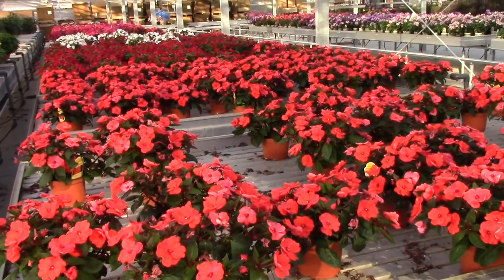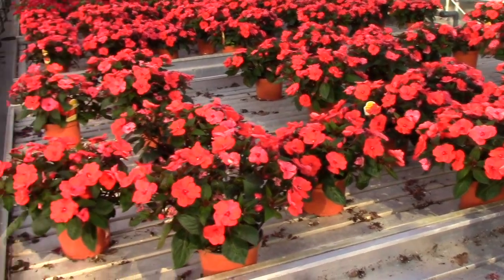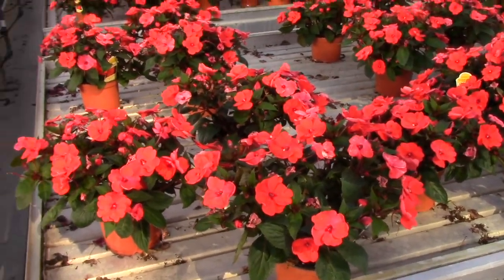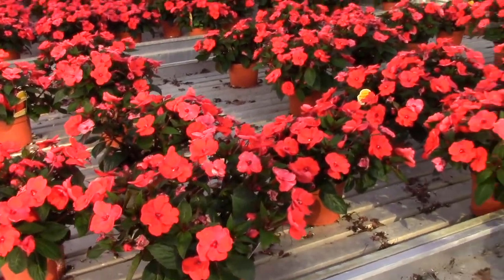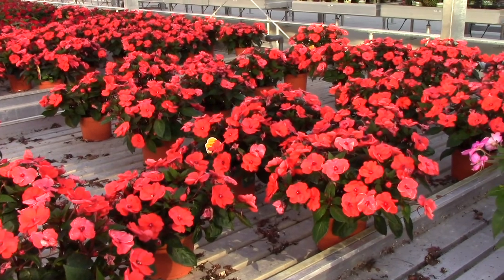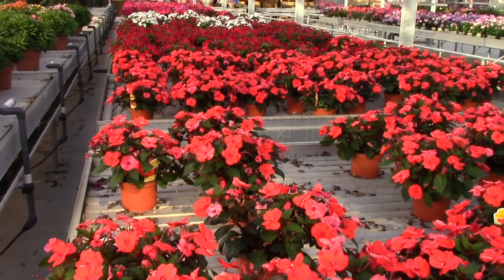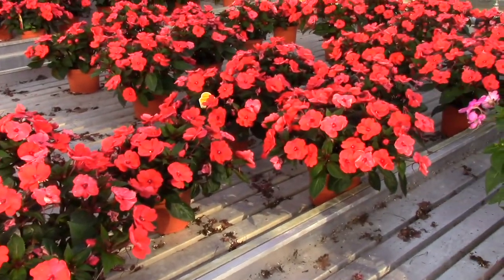We have six-inch sun patients, and you can see there's plenty of color — good value in a six-inch pot, very full. I went by a box store today and was surprised how small the plants were in their offering, so I think this gives you good value. Great for landscape jobs also.